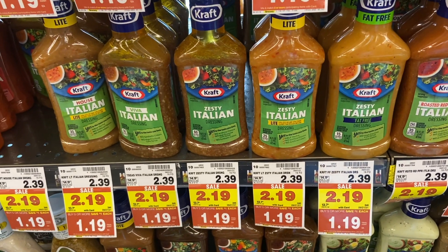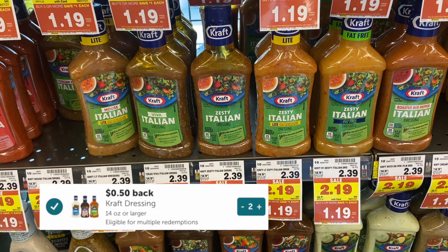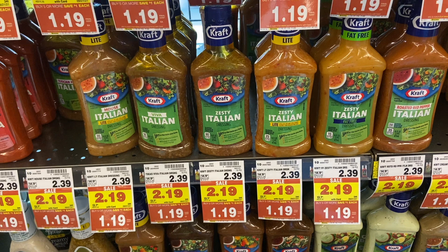Now into the buy five or more save a dollar Mega sale — I picked up two Kraft Zesty Italian dressings for $1.19 each, totaling $2.38 out of pocket. Ibotta gives $0.50 back on each bottle, plus a $0.50 bonus for buying two. I had some difficulty redeeming that bonus but customer service gave it to me, making the final cost $0.44 each.